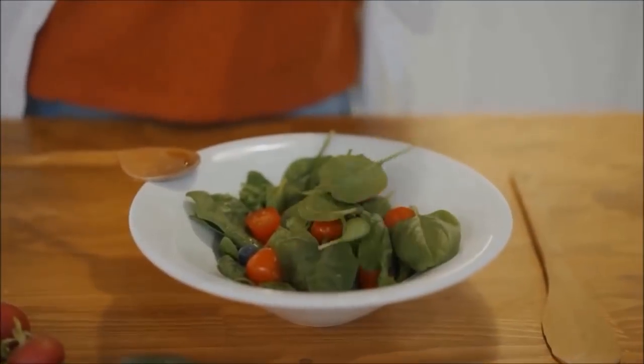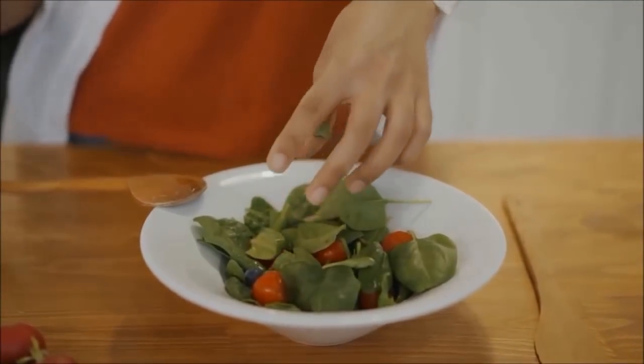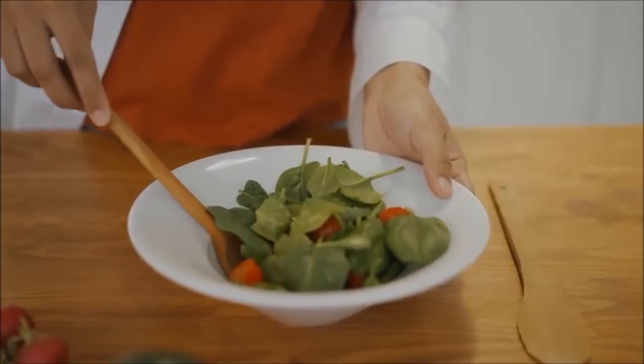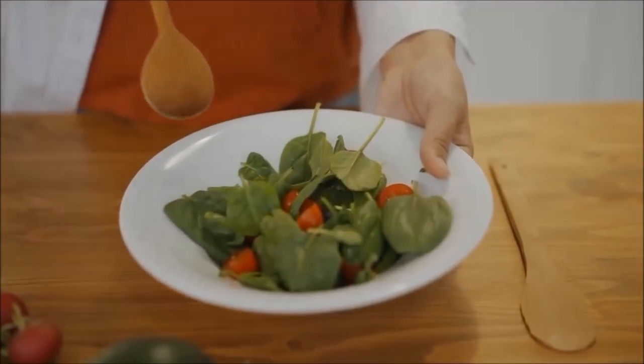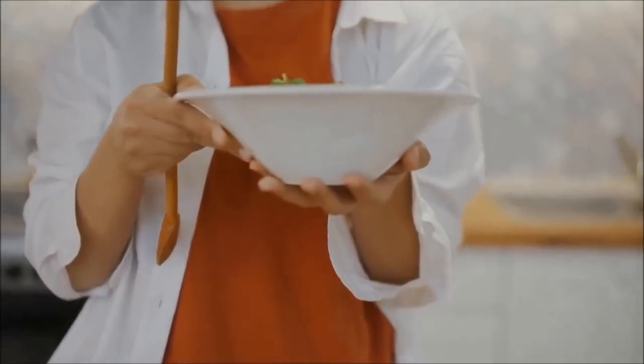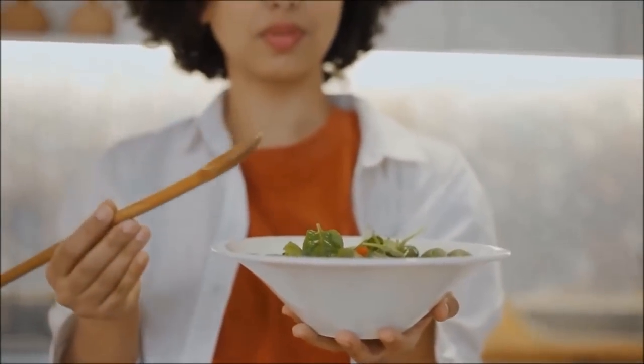Frustratingly, the plant foods that contain some of the highest amounts of calcium actually have the lowest absorption rate due to oxalates. So many vegans who consume large amounts of spinach, for example, think that they're getting enough calcium when in fact they're not.